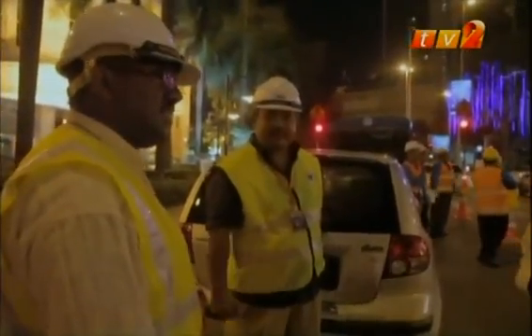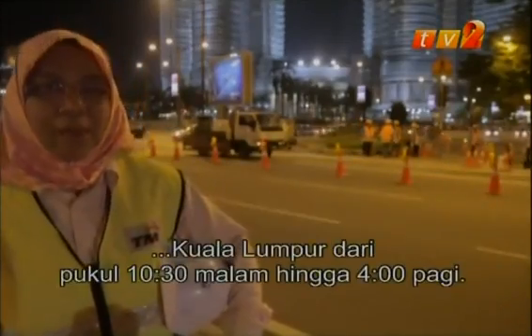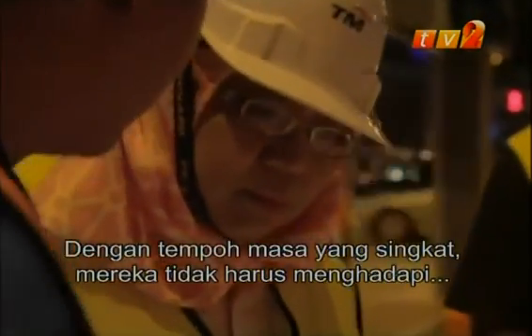First, you need to get a permit. The local authorities only allow us to work in downtown KL from 10.30pm to 4am — that's the only window we have. With such a small window of time to work, they cannot afford any delays.